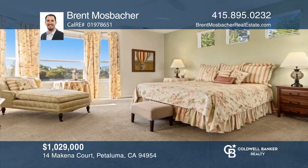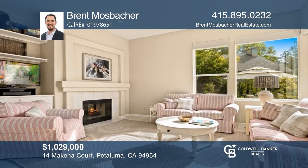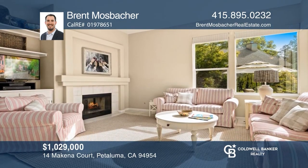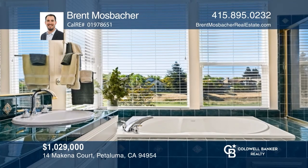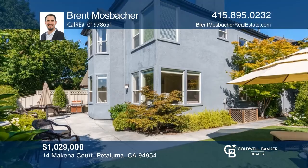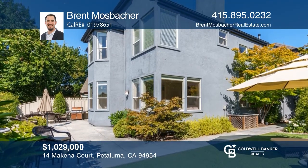This turnkey Adobe Creek home has four large bedrooms, three baths, and a spacious loft area. The formal living room shares a dual-sided fireplace with the family room. The kitchen boasts an island and stainless appliances. The primary suite has views, a walk-in closet, and a jetted tub. Don't miss the private backyard. Schedule a showing with Brent Mosbacher today.